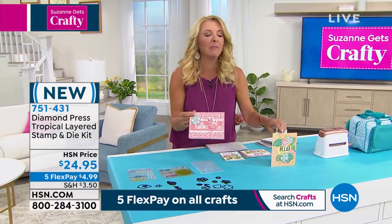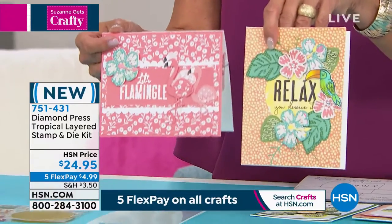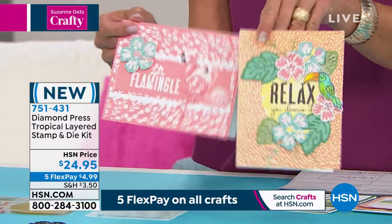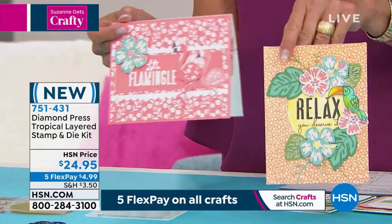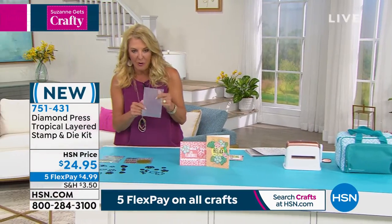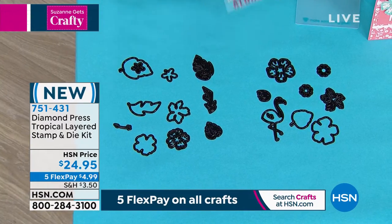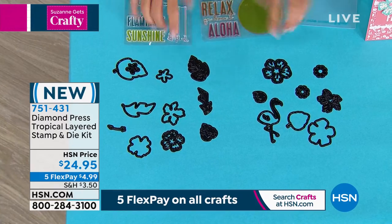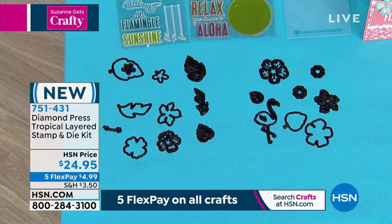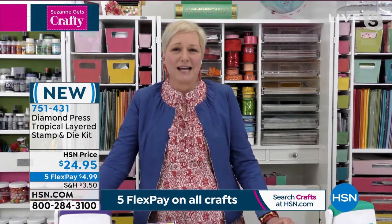Look at the flamingos — oh my gosh! Look at the florals. It's called the Tropical Layered Stamp and Die Kit. So we're going to do the tropics — it could be Aloha, Hawaii, the Caribbeans, anywhere in the tropics, even Florida. And that's really the heart and soul of the kit. You're getting one of their folders — it's designed to go through the Marquee. You're getting these fabulous stamps, great dies to go with it. And we're rejoined with Beth Kingston from her studio. Beth, this one is so, as you love to say — stinking cute.